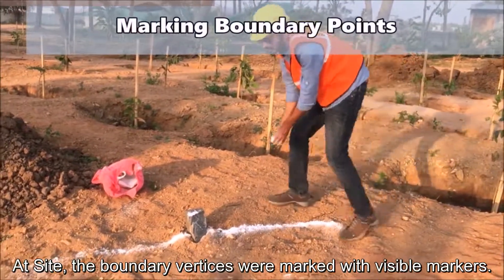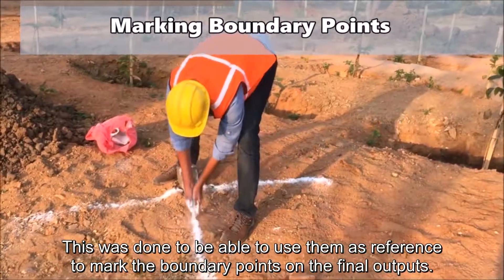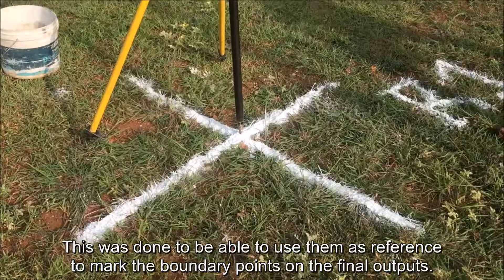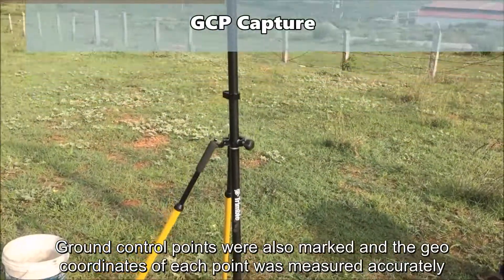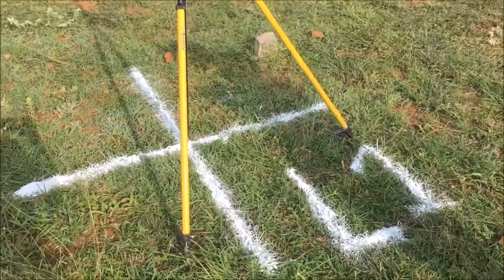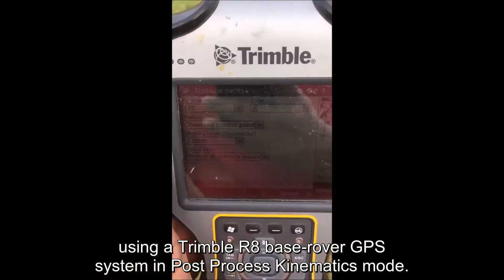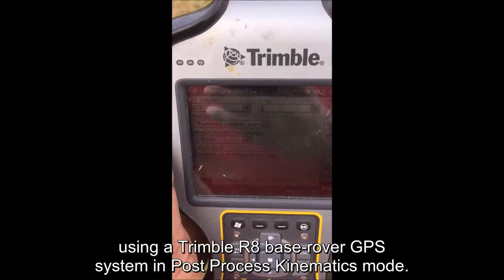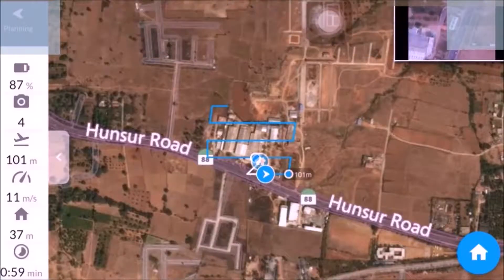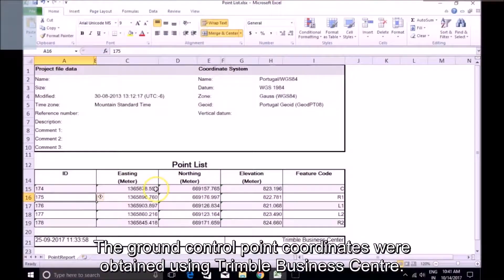At site, the boundary vertices were marked with visible markers. This was done to be able to use them as reference to mark the boundary points on the final outputs. Ground control points were also marked, and the geo-coordinates of each point were measured accurately using a Trimble R8 base-rover GPS system in post-process kinematics mode. The flight plan was executed and over 400 NADIR images were captured. The ground control point coordinates were obtained using Trimble Business Center.